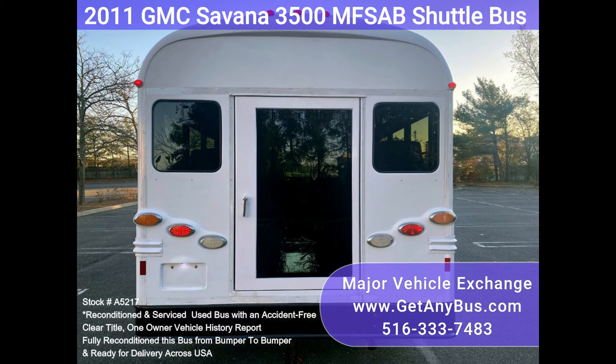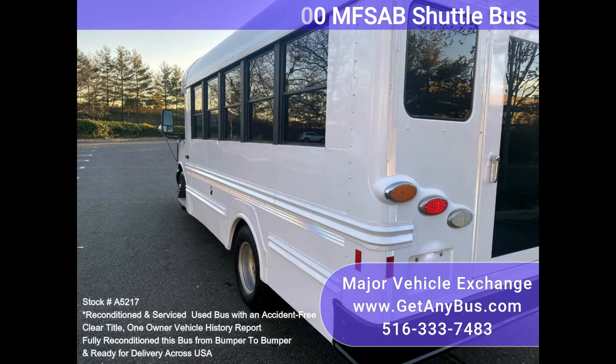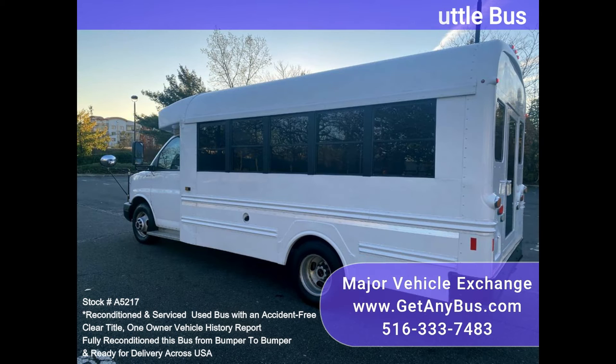This bus has been thoroughly reconditioned, serviced, checked, and road tested, and is clean, fully equipped, and in excellent condition. It has just been detailed for an excellent clean appearance, and is certified as a multifunction school activity bus for children and adults.